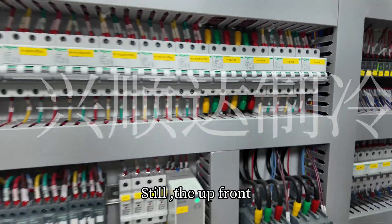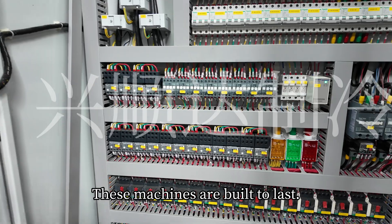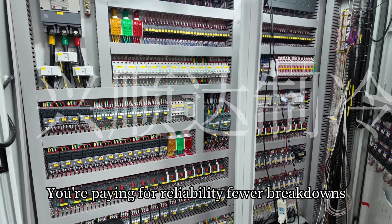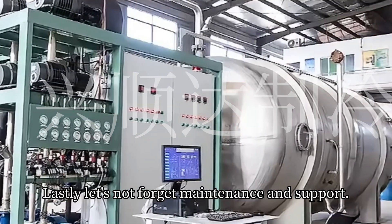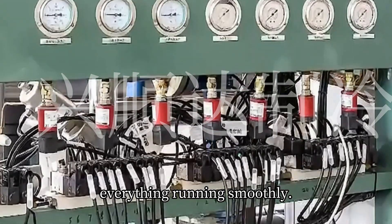Still, the upfront energy-saving features cost extra to develop. And with low failure rates, these machines are built to last. You're paying for reliability, fewer breakdowns, less downtime, and longer-lasting performance. Lastly, let's not forget maintenance and support. These machines often require regular upkeep to keep everything running smoothly.